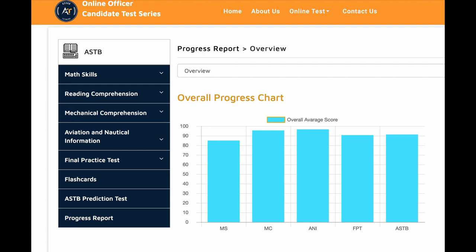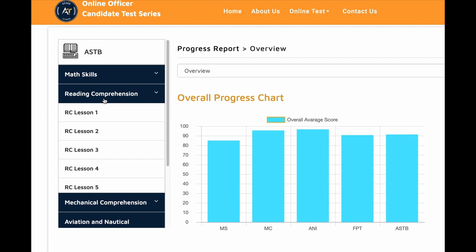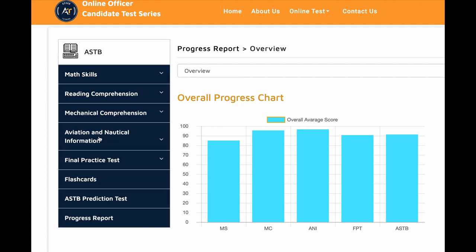This student came to us to prepare for the ASTB test. You can see here his progress tracker on our website. The ASTB is based on your math skills, reading comprehension, mechanical comprehension, and aviation information — those are the main four areas you have to focus on.